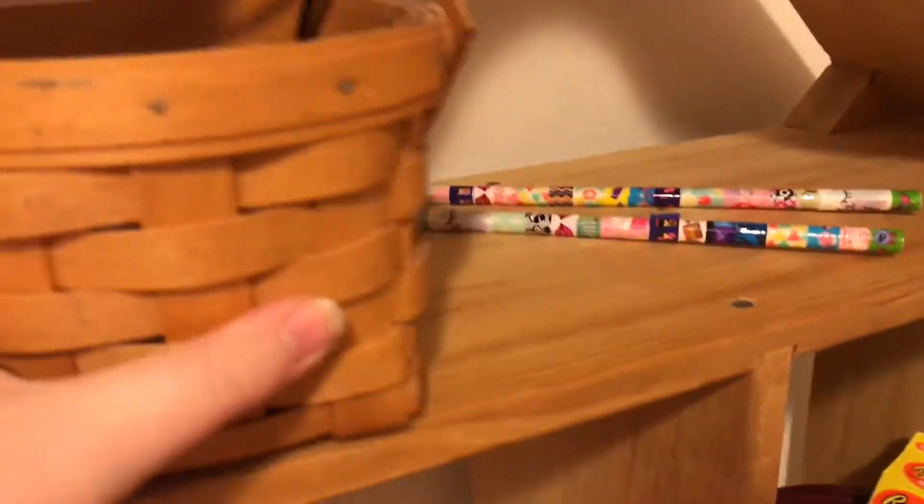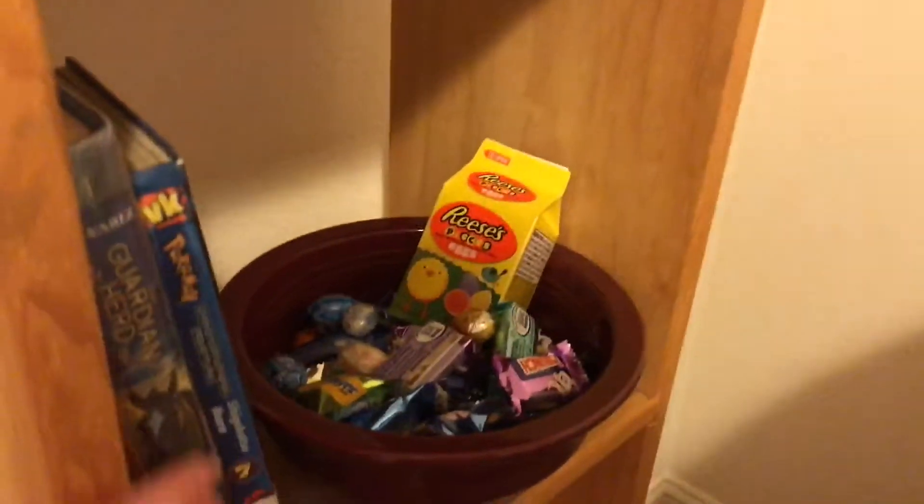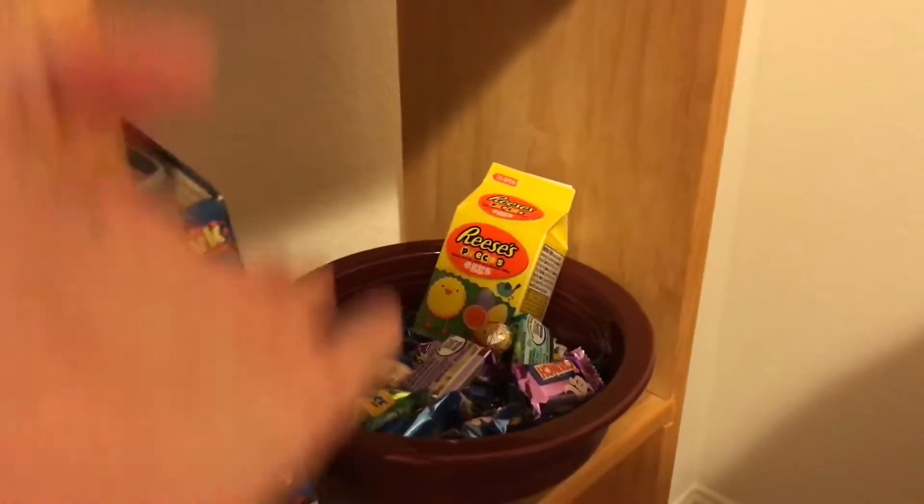I have this pretty much empty corner except for this bookshelf. I have these washi tape dowel rods - I just felt like washi taping something. Then I have some cords and my journals. This isn't all of them; I just haven't found the other ones yet.